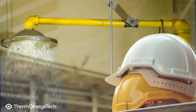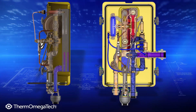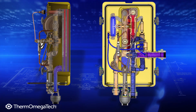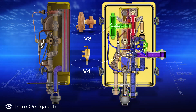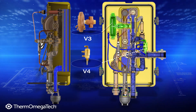Safety is our priority, so the unit has built-in safety features. Should outlet temperature rise past 95 degrees Fahrenheit, the unit automatically enters over-temperature mode. V4 senses the temperature rise and triggers V3, quickly cutting off inlet steam flow so that the unit can cool down. Cold water will continue to flow to the shower.